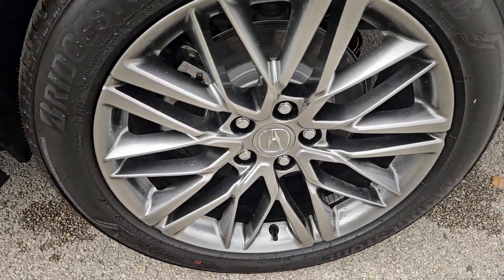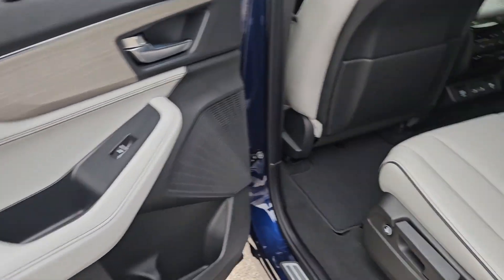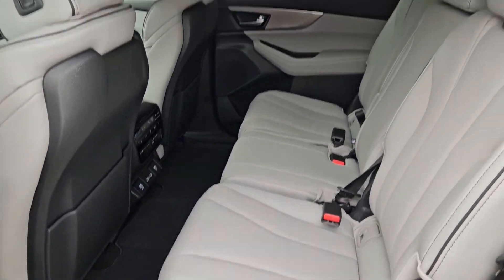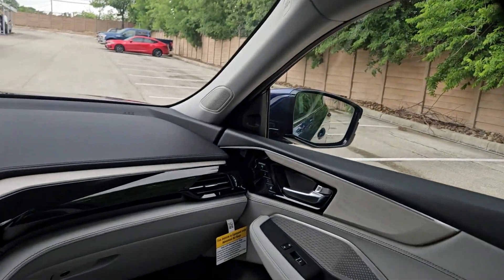Heated steering wheel, head-up display, pre-collision system, intelligent auto on/off high beams, lane departure warning, panoramic roof, all-wheel drive, keyless entry, navigation system, and moonroof.